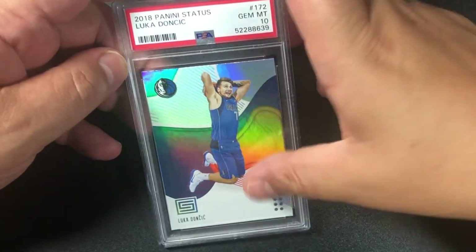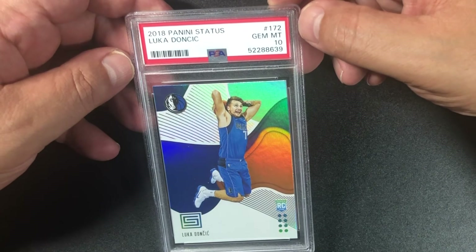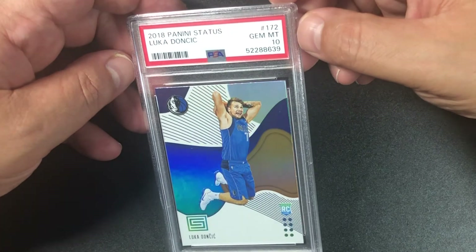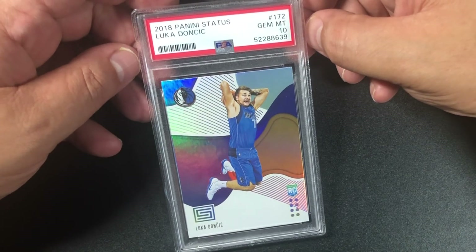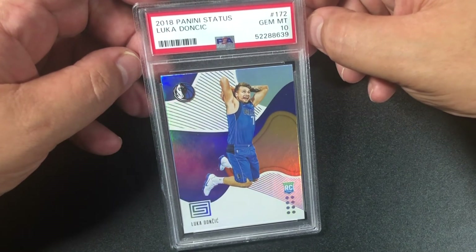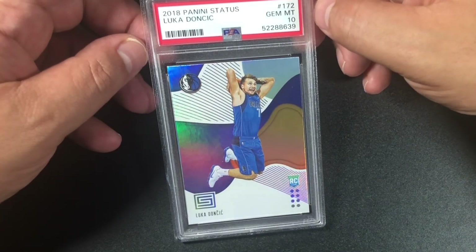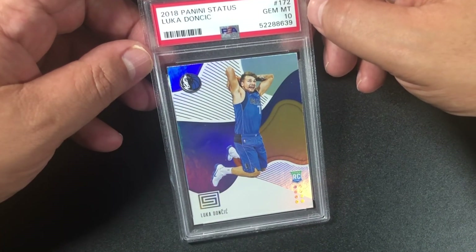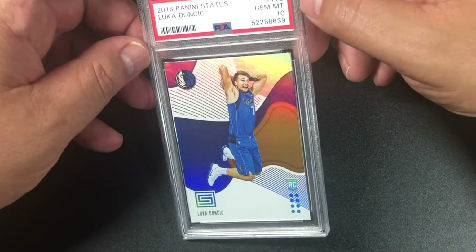The final one — hoping for a 10 — and we got a 10 to finish off the submission! I've noticed when PSA sends my submissions via Ferro Express it tends to be a good submission. All these Luka and Trey Young tens make my money back at least, and if he continues to play great, it'll go even higher.